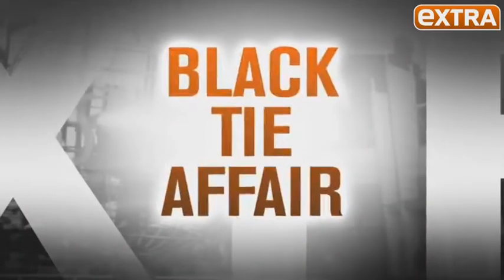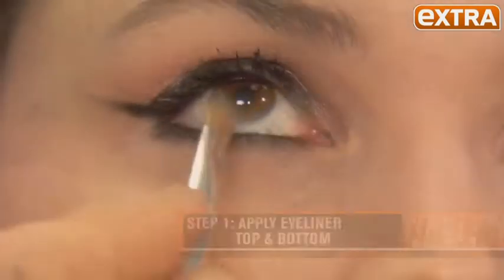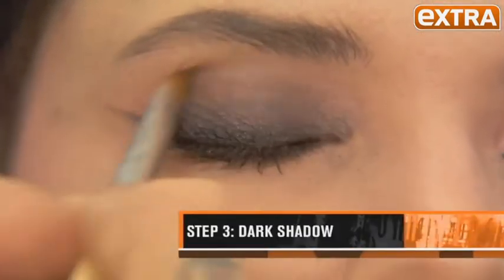Now I'm going to show you how to take a cocktail look into a black tie look. Go glam with a smoky eye using Voluminous Smoldering Eyeliner on top and bottom, then take a brush and smudge that out. I'm using the Infallible Eyeshadow in Midnight Blue, going right over the other shadow.